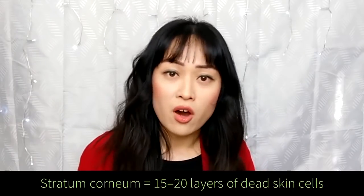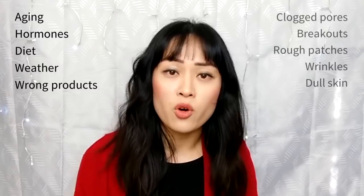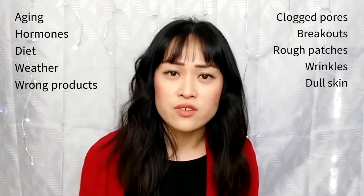You shouldn't even notice it coming off if everything is working properly, but sometimes it doesn't work properly. Things like aging, hormones, changes in your diet, changes in the weather, and even using the wrong skincare products can slow down your skin's natural exfoliation processes. When this happens you can end up with clogged pores, breakouts, rough patches, wrinkles and dull skin. You can help your skin along by exfoliating.